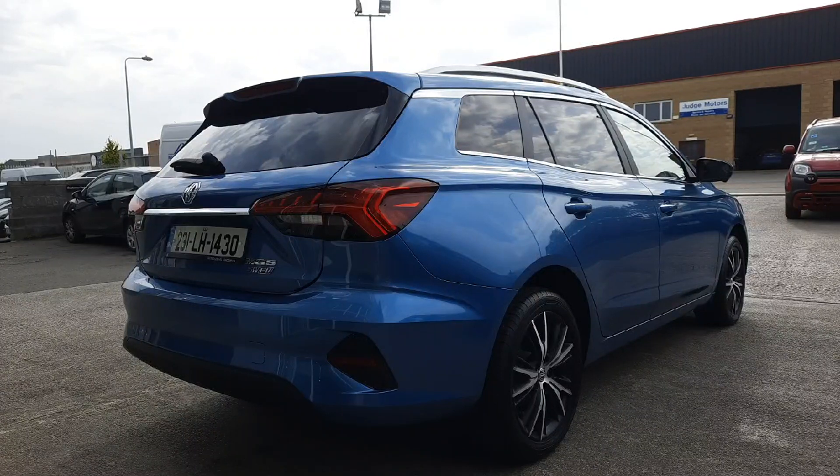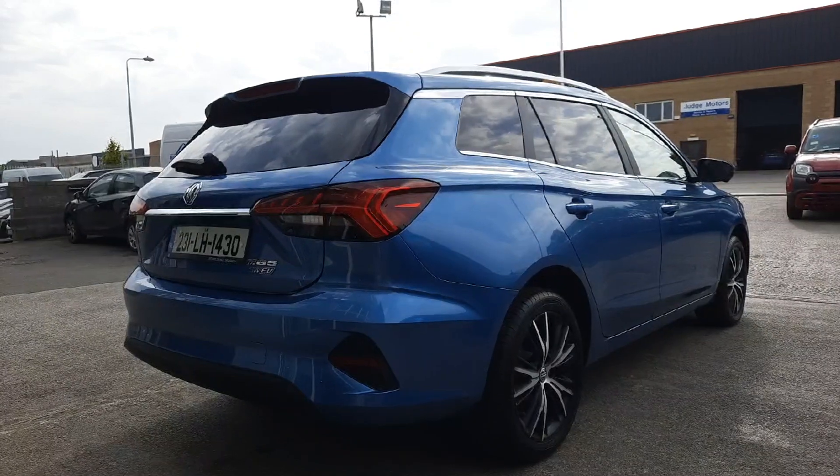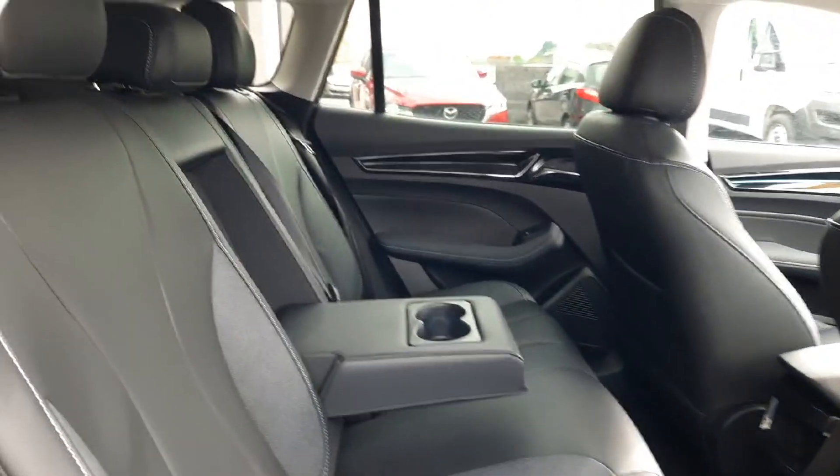Finished in a lovely electric blue metallic paint, this car has 17-inch alloy wheels, rear parking sensors, as well as a 360-degree camera.